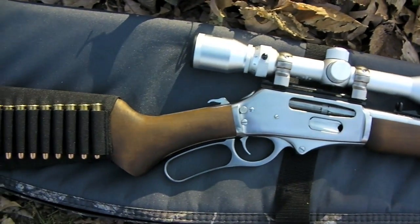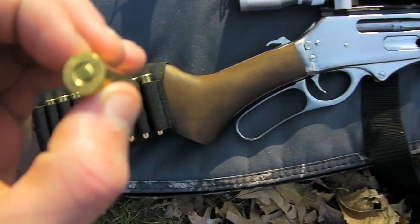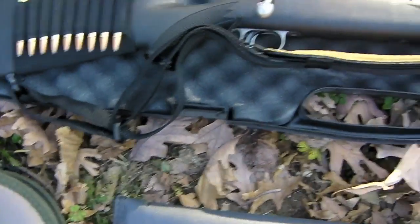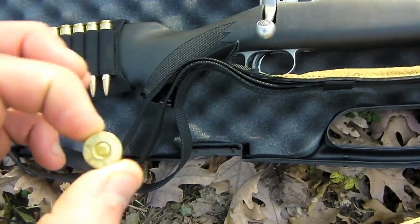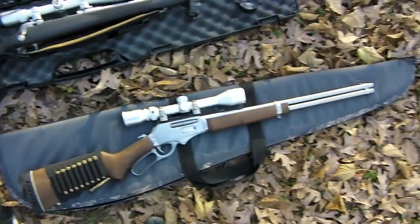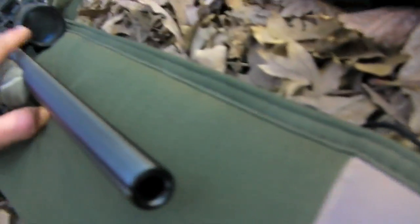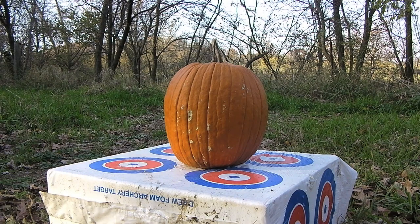It's a .30-30 I believe. Then we got this Savage — 300 Win Mag. So we're gonna sight these four guns in for him. We're running out of daylight so I'm gonna get started. Just wanted to show you guys — look at how big this freaking bore is, it's massive.